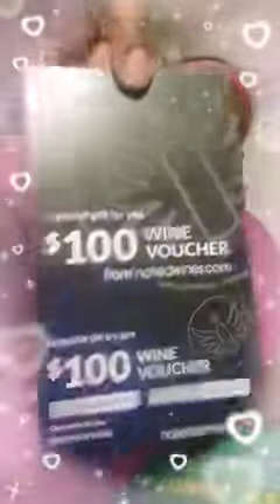Oh, my coupon for my free box — if you would like to give them a try, let me know, you can have that code. This is a $100 gift voucher for wine, and if you would like to use that, let me know.